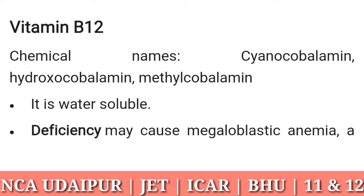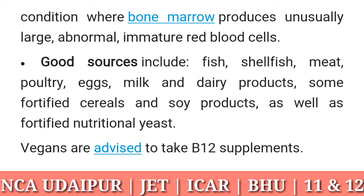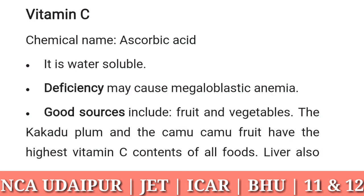Vitamin B12: chemical names cyanocobalamin, hydroxycobalamin, and methylcobalamin. It is water soluble. Deficiency may cause megaloblastic anemia, a condition where bone marrow produces unusually large, abnormal, immature red blood cells. Good sources include fish, shellfish, meat, poultry, eggs, milk and dairy products, some fortified cereals and soy products, and fortified nutritional yeast. Vegans are advised to take supplements.